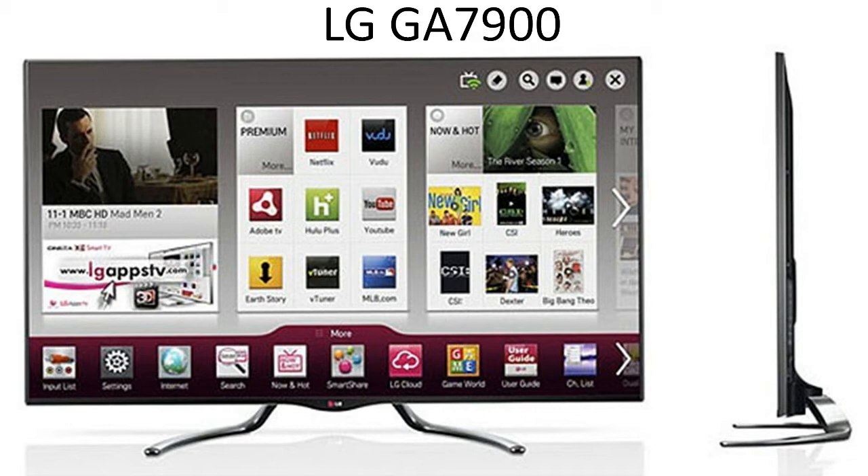Some LG TVs come with a year-long Netflix subscription with your purchase. With a full web browser you can search the web or catch up with your friends on Facebook or Skype.